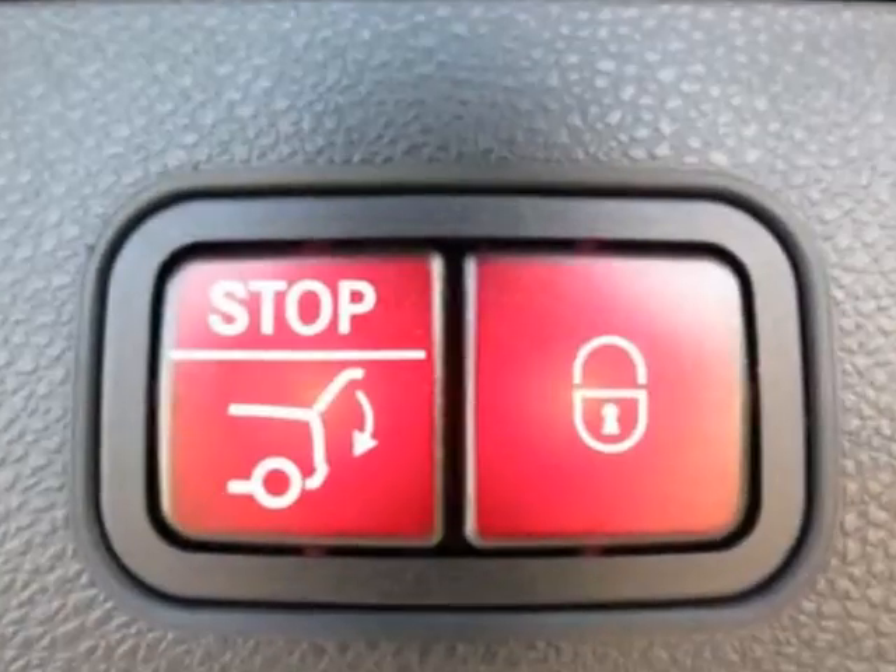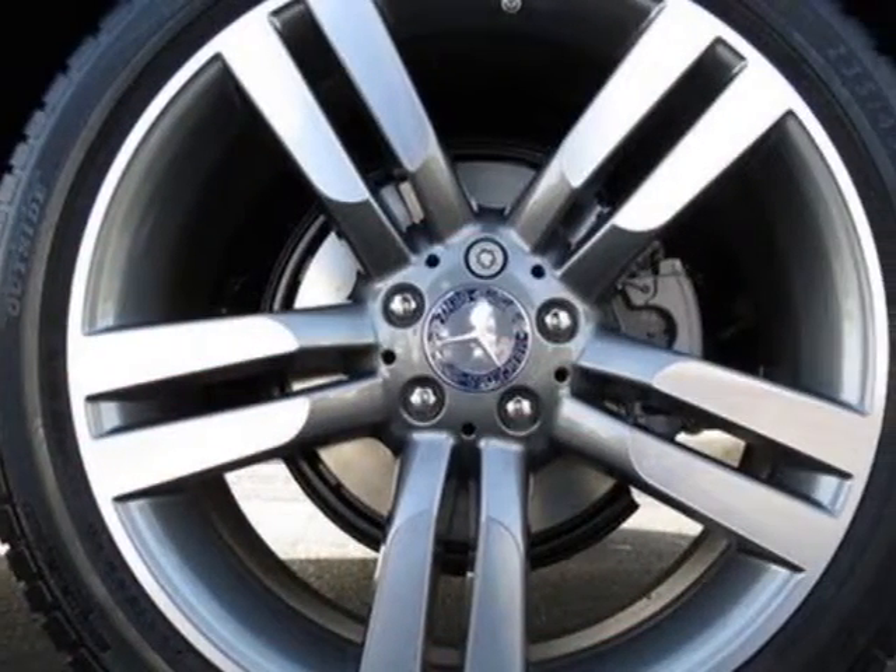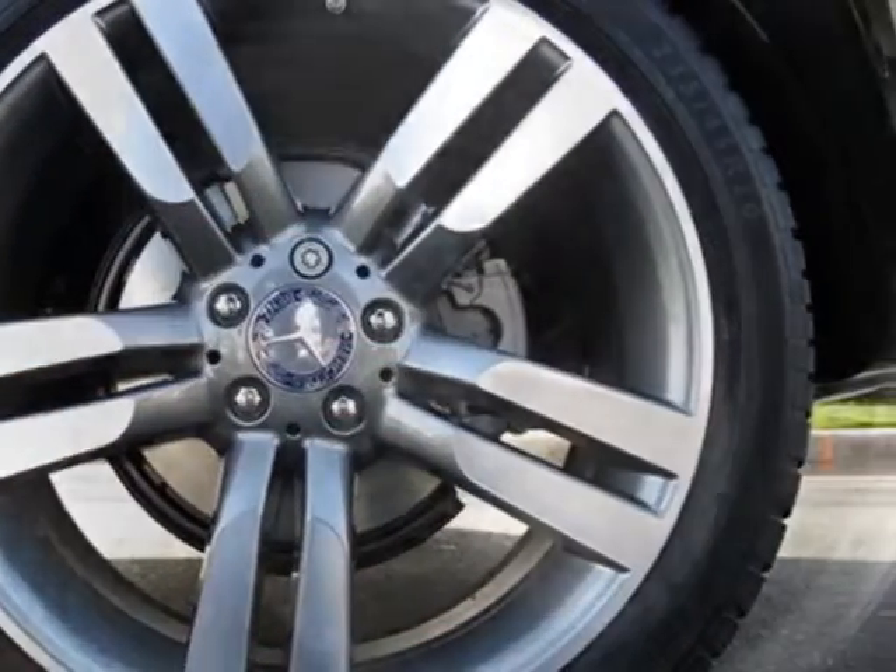iPod MP3 media interface, Sirius satellite radio, heated front seats, keyless Go, and the Premium One package with OSU.